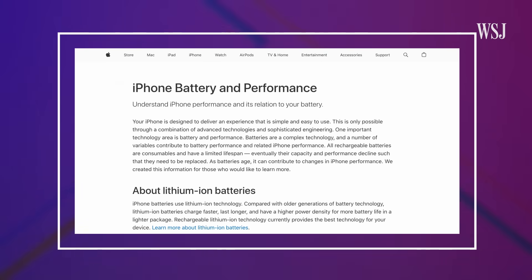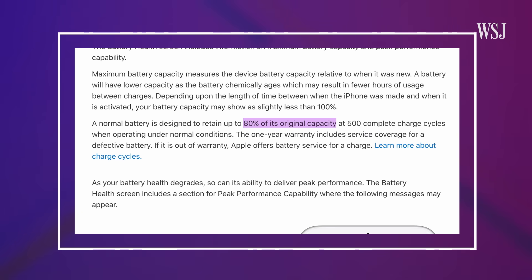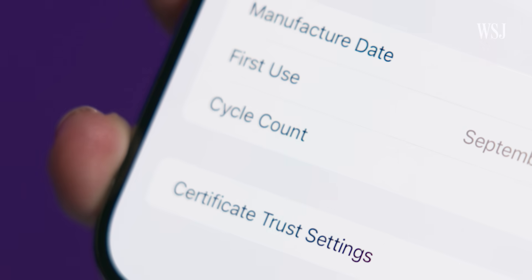And it's when that number gets into the low 80% range that you start to worry. According to Apple's website, a normal battery is designed to retain up to 80% of its original capacity at 500 complete charge cycles when operating under normal conditions. But what's a charge cycle?